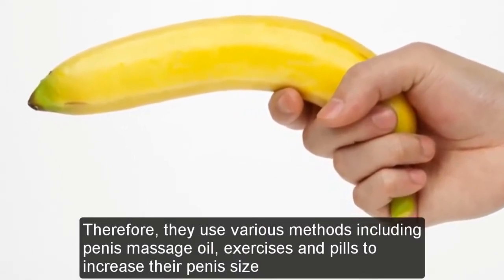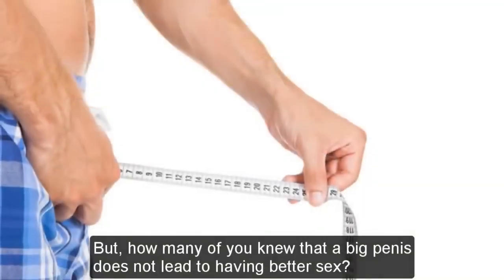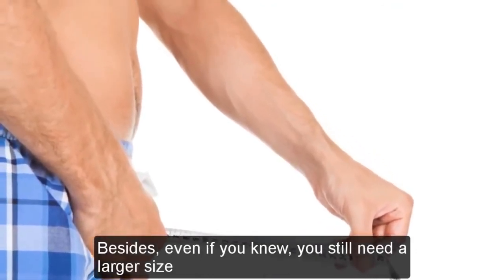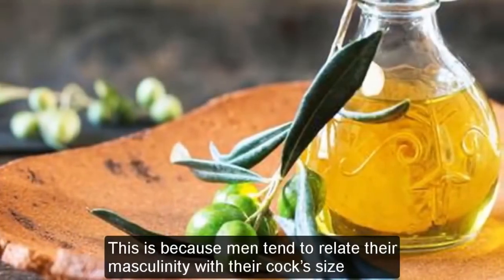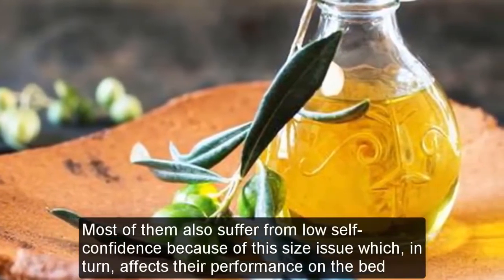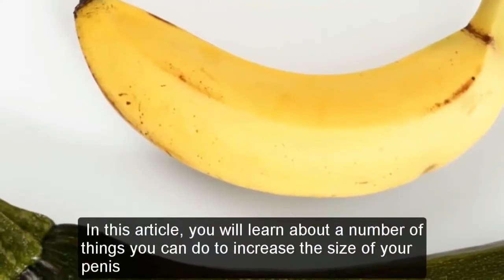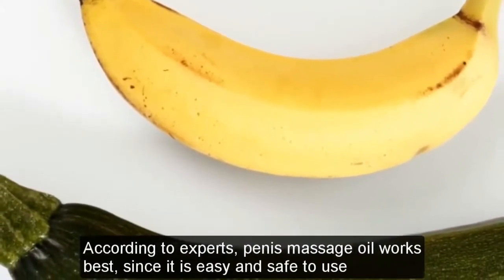They wished it were larger, bigger, and stronger. But how many of you knew that a big penis does not lead to having better sex? Besides, even if you knew, you still want a larger size. This is because men tend to relate their masculinity with their size. Most of them also suffer from low self-confidence because of the size issue, which in turn affects their performance in bed. In this article, you will learn about a number of things you can do to increase the size of your penis.